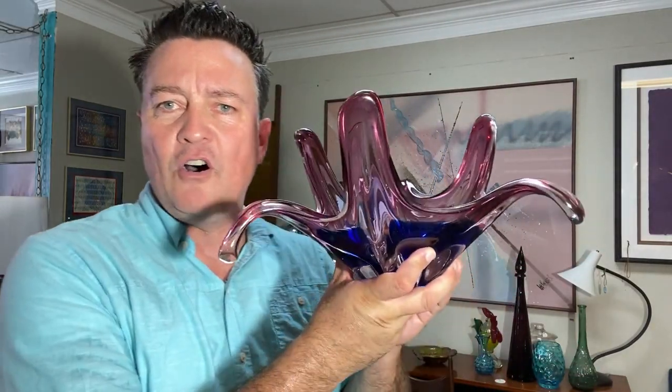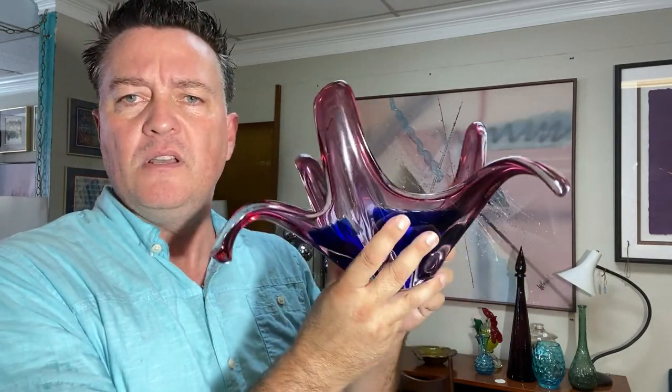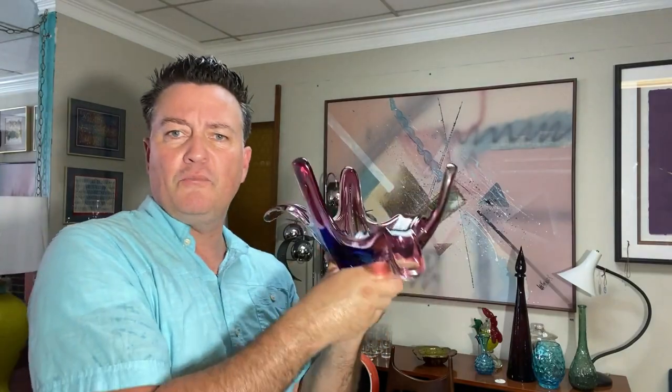I also have this stunning bowl. This one I'm pretty sure is Murano — it's polished on the bottom, and it has that translucent purple, blue, and clear. So it's Somerso. Just a beautiful piece.